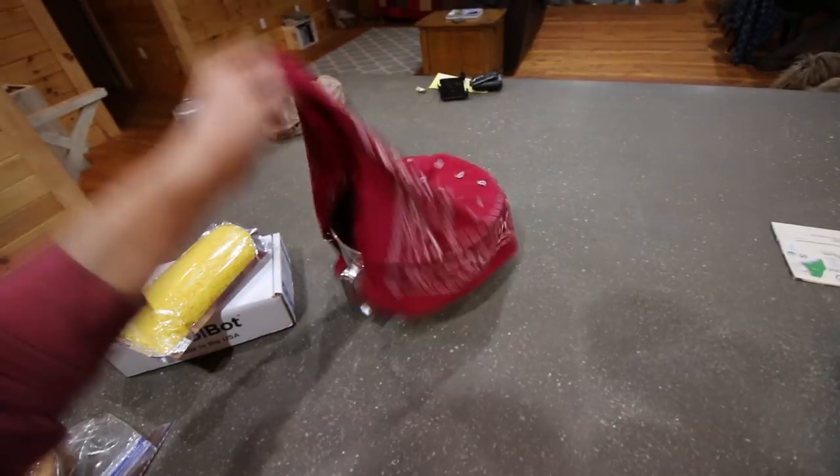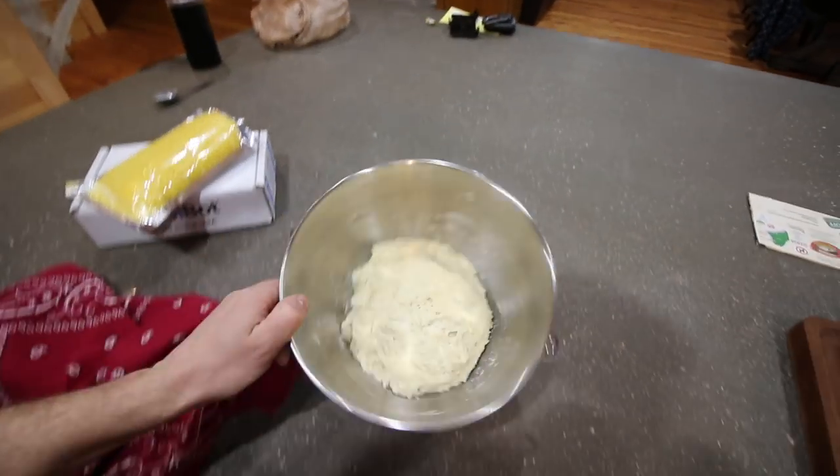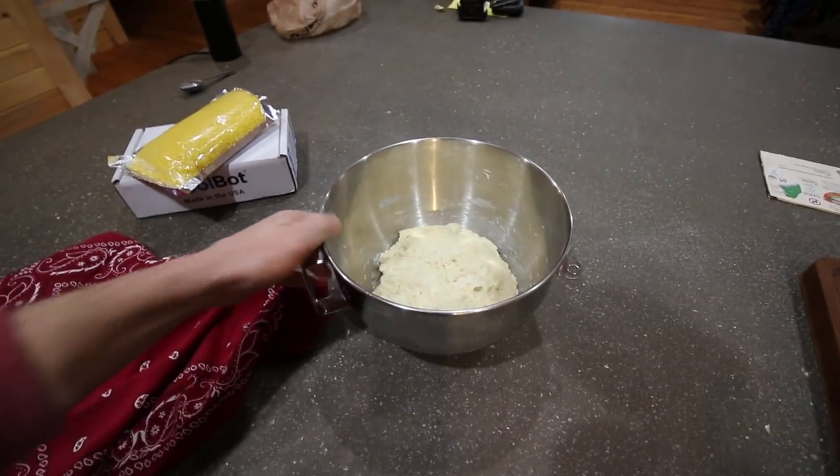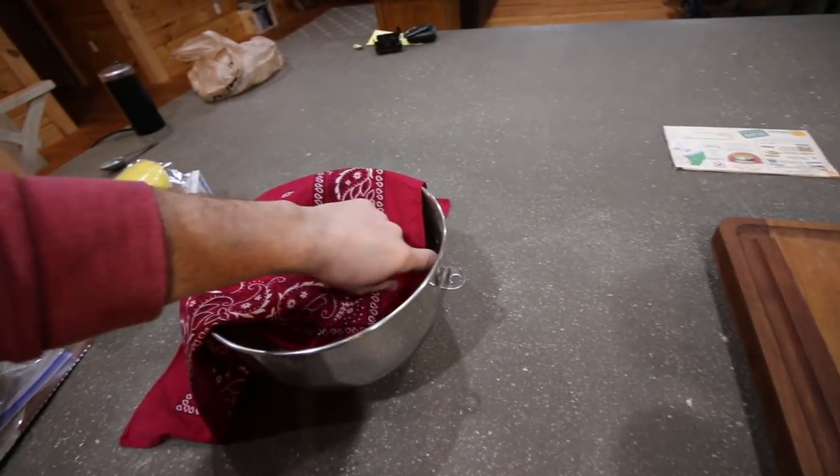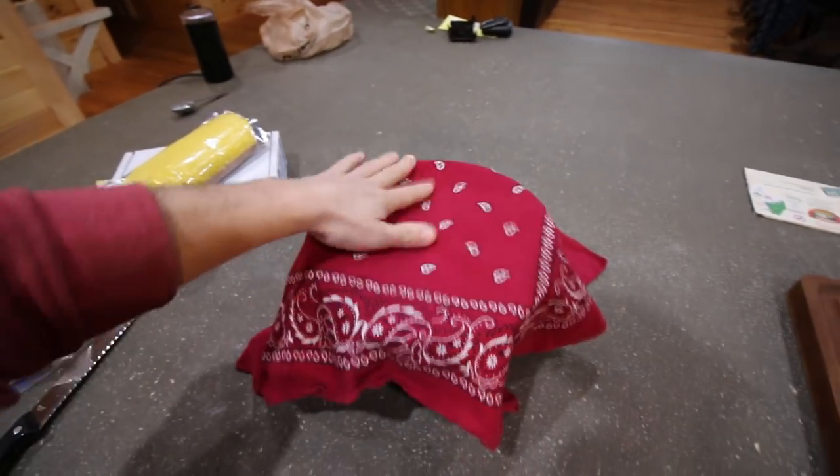I started a nice loaf of bread this morning. That will cook up tonight and we'll have fresh bread for the rest of the week. Another nice loaf. If you haven't seen the video we did on making our bread, I'll put a link to that video right here.